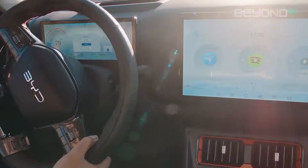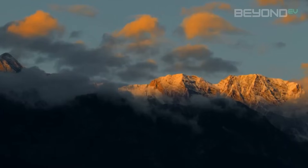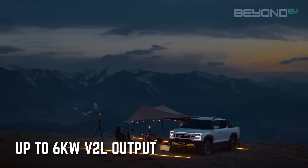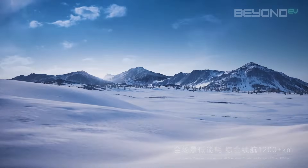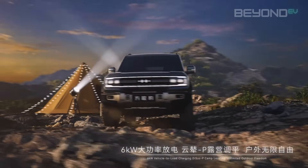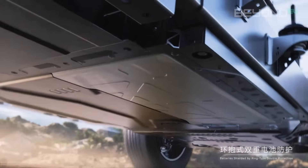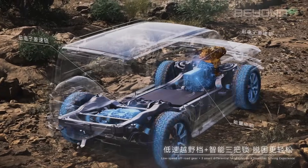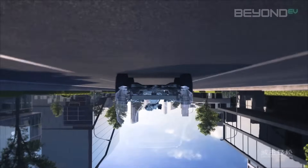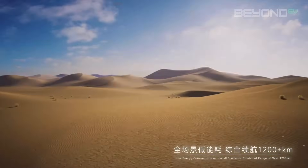V2L, or Vehicle to Load, is a feature that allows you to use your vehicle as a power source — and the DMO platform takes this to a whole new level. BYD's DMO platform can output up to 6 kilowatts of power, about three times what most other EV V2L systems offer, essentially turning your vehicle into a mobile power station. This is incredibly useful for camping trips, outdoor events, or emergency situations. The V2L capacity of the upcoming BYD Shark is yet to be confirmed, but given it runs on the same platform as the BOW-5, a 6 kilowatt output is a strong possibility.